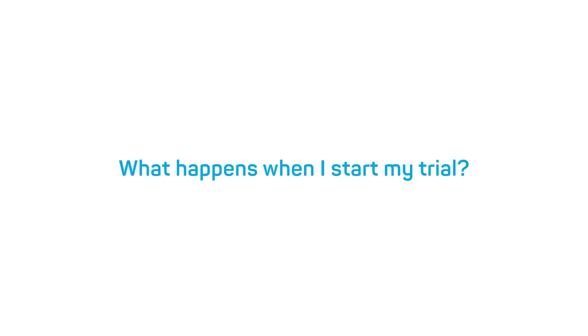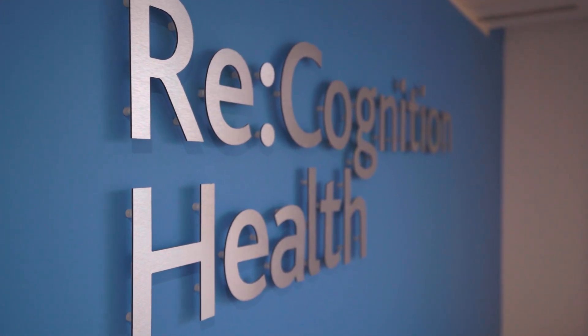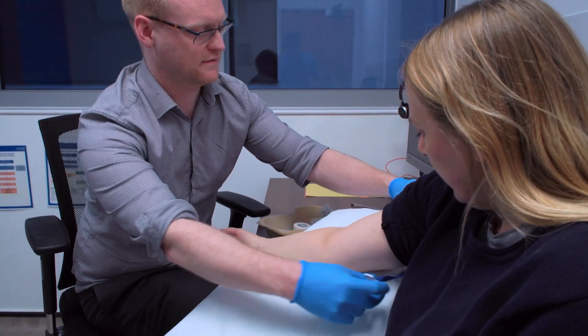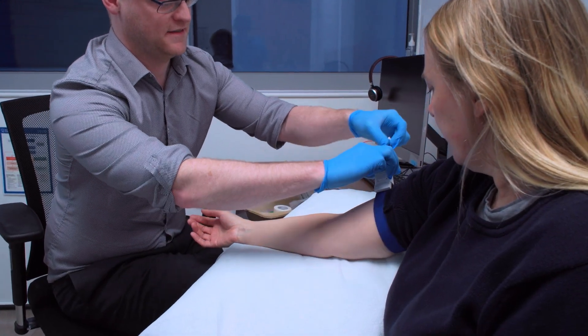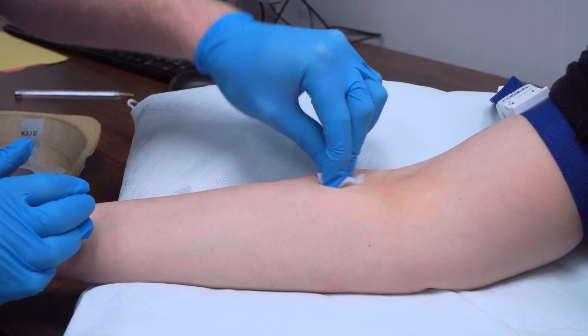What happens when I start my trial? At the start of a clinical trial, Recognition Health will liaise with your GP and NHS healthcare department, and this will work in tandem throughout the process of being involved. This is to ensure they're on board with your participation and that we can feed back any results from ongoing assessments. On your first visit there'll be things like a blood sample to be taken and some memory questions or assessments of your physical health.